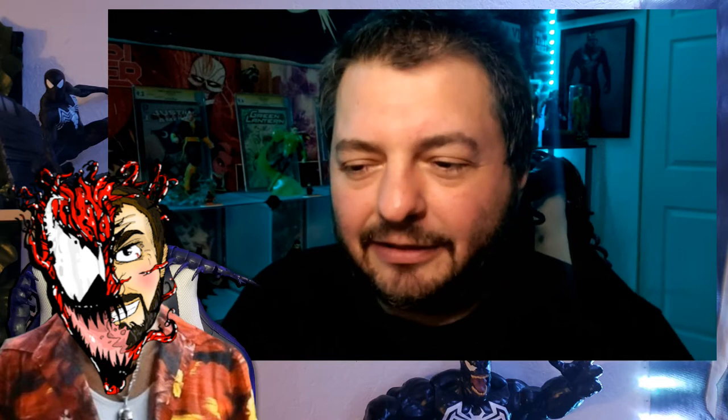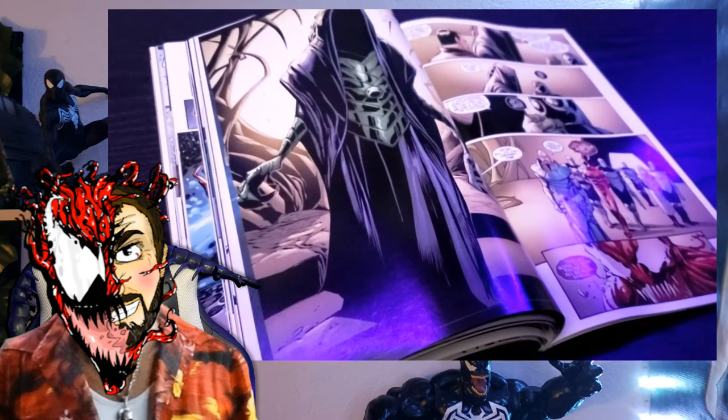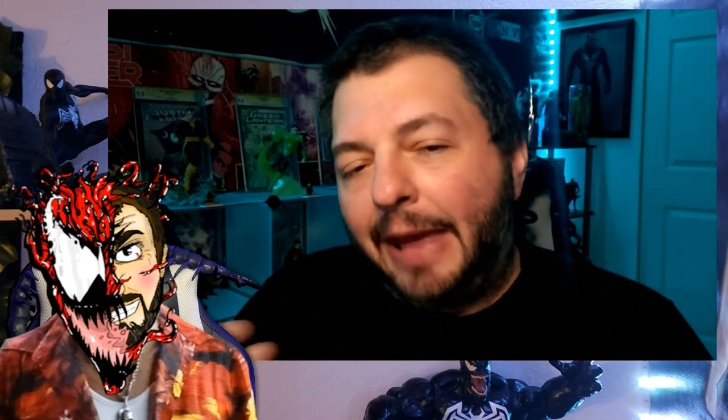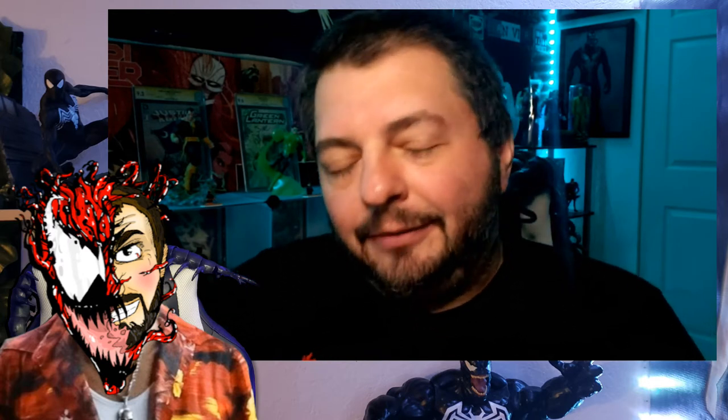There are a lot of characters in these six issues, and I think a lot of them are being introduced for the first time. Especially the main villain, Marquis Radu — I think this is his first appearance, maybe his only appearance. If you pick up the King in Black Handbook, they actually talk about Marquis Radu in there, right in the center where the staples meet.